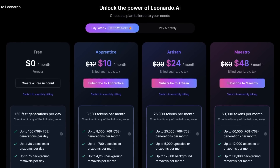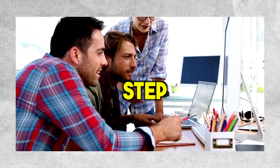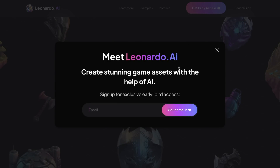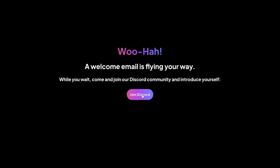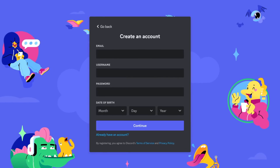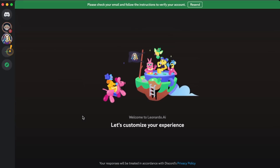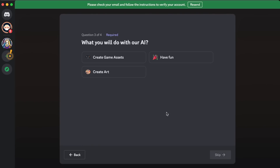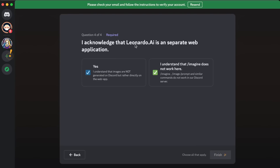You can also upgrade to get more perks if you choose. The process of signing up is a bit tricky, so I'll walk you through each step. First, click the link in the description below to get to Leonardo.ai. Once there, click Early Access, then submit your email and click the button. After that, click to join Discord and accept their invite. If you already have a Discord account, join their server directly; if not, create one, download the application, and join the server. A window will then ask you to select your language — you can skip that — then select create art and click next. Finally, check the two boxes acknowledging that Leonardo.ai is a separate web application, then click finish.